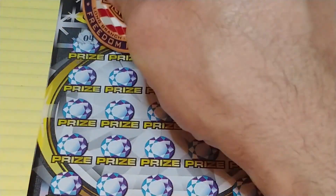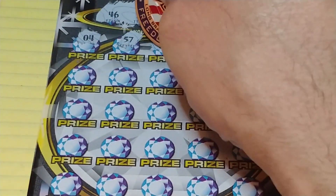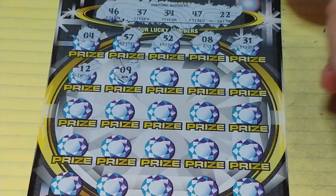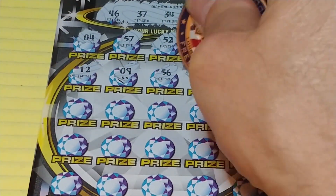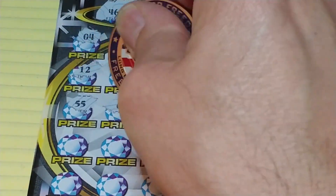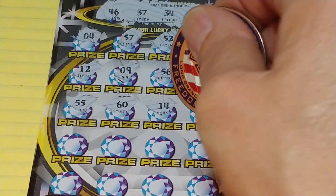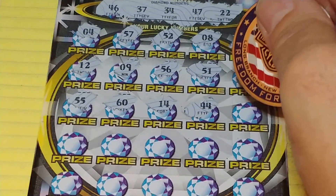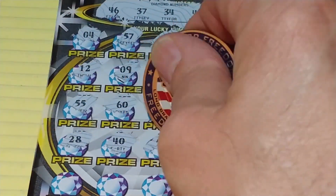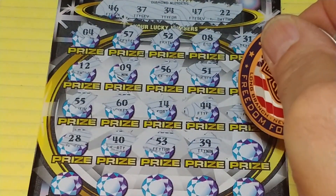We have a 4, 57, 52, 8, 31, 12, a 9, 56, 51, 58. No 50s, no 60s. 14, no teens. 44, 18, 28, 40, 53, and 39.